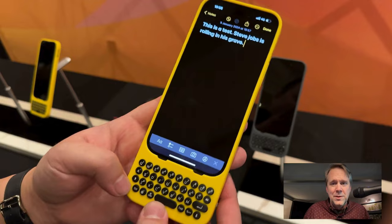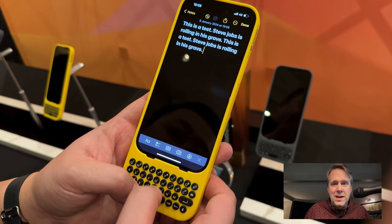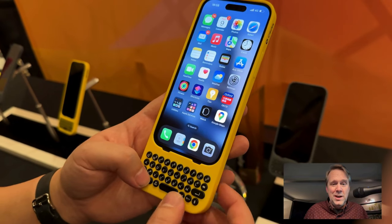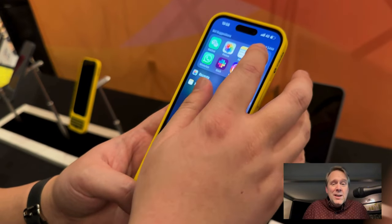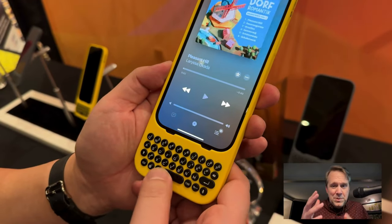I did some typing on it — you can see what I wrote. He showed me that Command-A selects all, Command-C copies, Command-V pastes. Command-H brings you back to the home screen, and Command-Spacebar brings up Spotlight, kind of like on your Mac. So that's interesting.